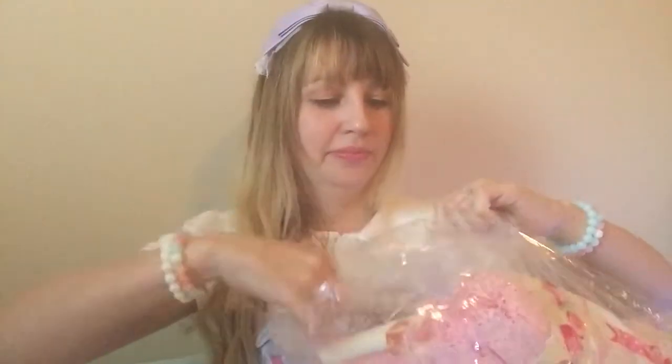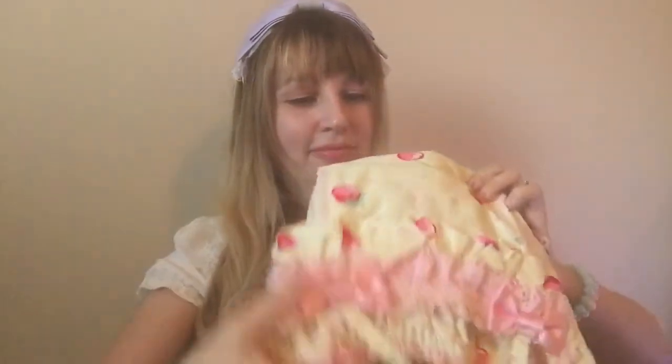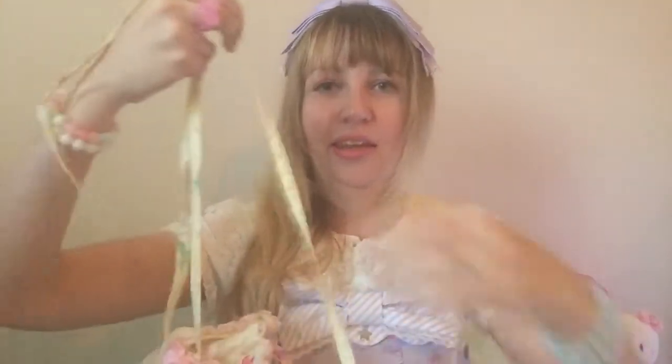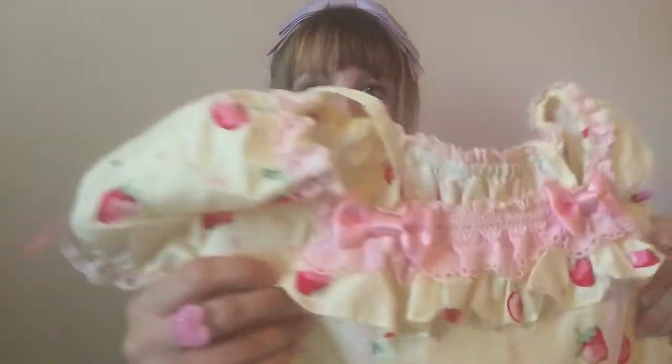Packed up! So cute! So here at the top it has the straps — I don't know if these have a name? Neck straps? Is there like an actual term for that? I don't know. I like the cap sleeves.